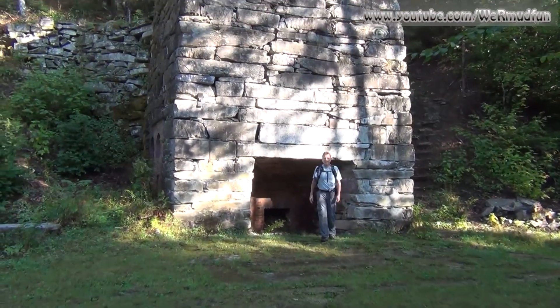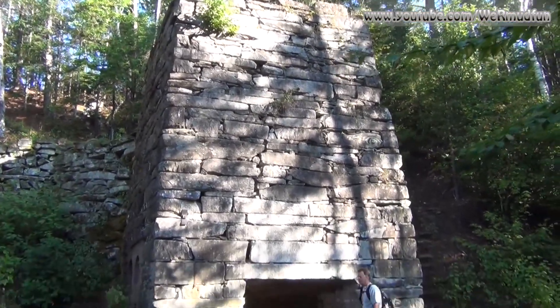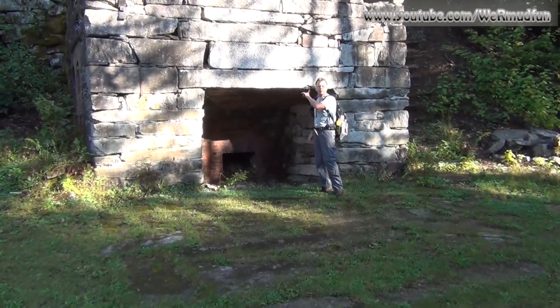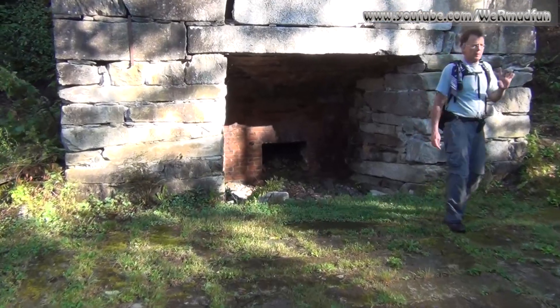This is one of the largest kilns — it is an impressive structure. This is where they would take the powder out. We're going to go up top to where they would put the limestone in. There are actually stairs that go up to the top. This place is very cool.